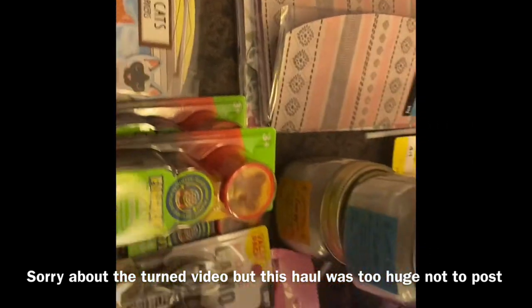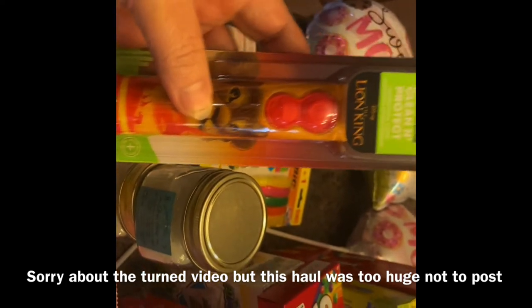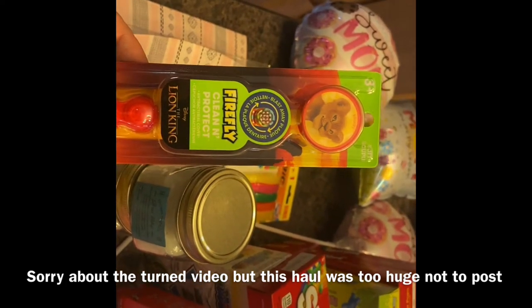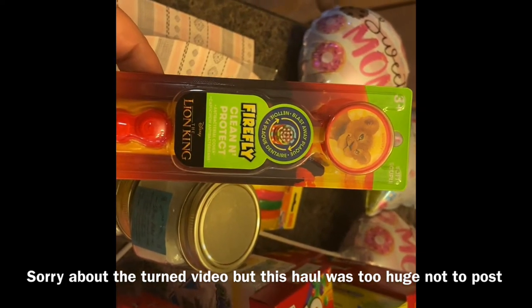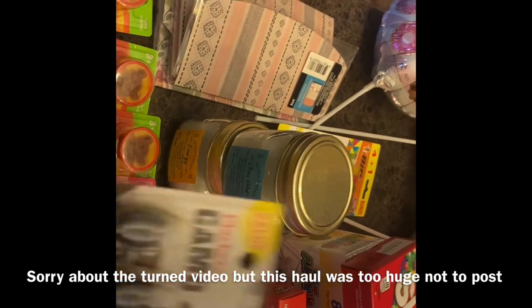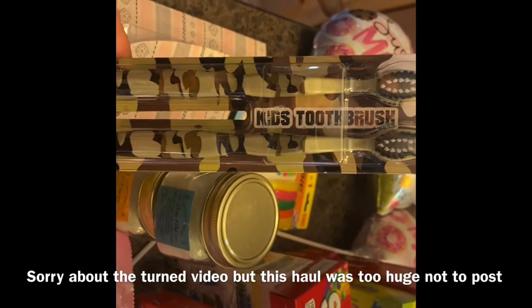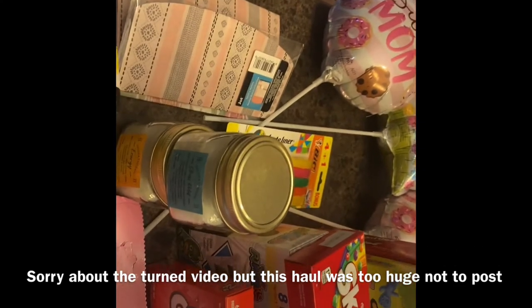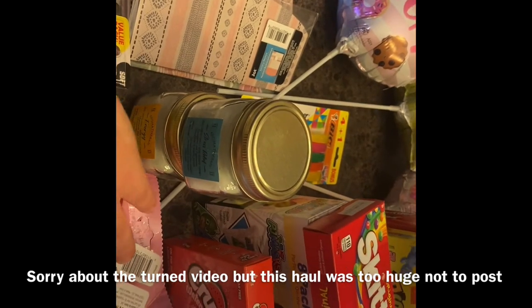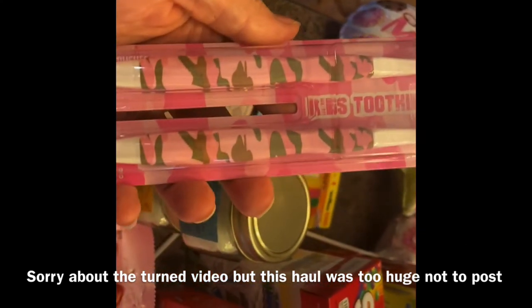I got three Lion King toothbrushes — one for Braylon, one for my grandson, and one for my granddaughter. I thought they were great. And then I thought these were nice — these are Camel toothbrushes. I got the green and the pink.